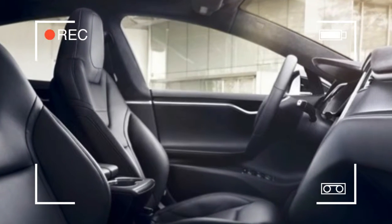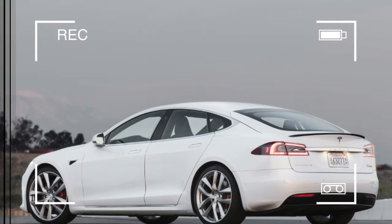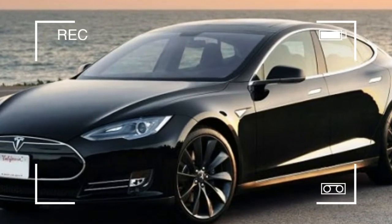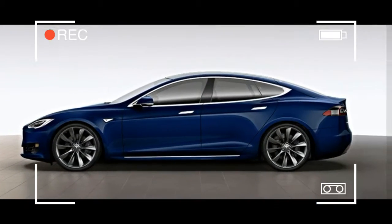Gone is the faux front grille, which is replaced by a new front fascia with slightly reshaped headlights and a sleeker, more streamlined look. Tesla also claims increased driving range for the 90D and P90D models but doesn't cite any mechanical changes that account for the improved numbers.